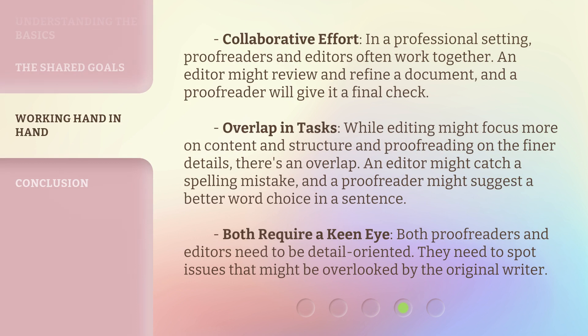4. Collaborative effort. In a professional setting, proofreaders and editors often work together. An editor might review and refine a document, and a proofreader will give it a final check.